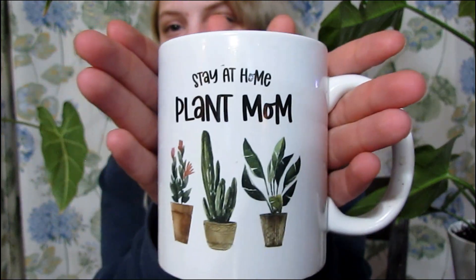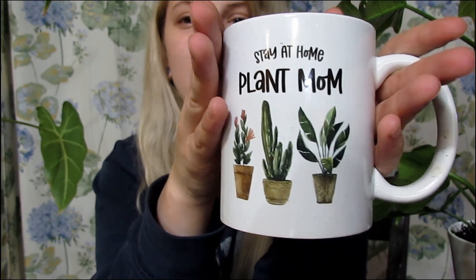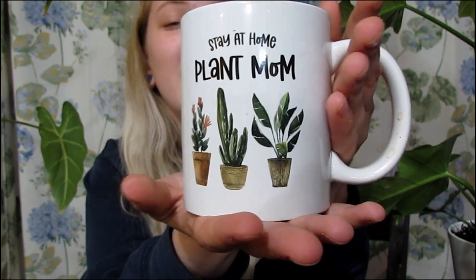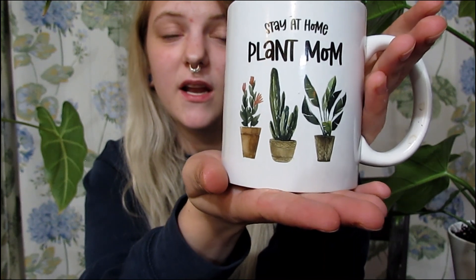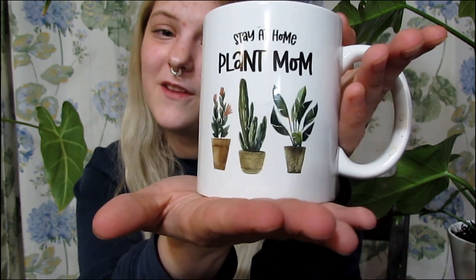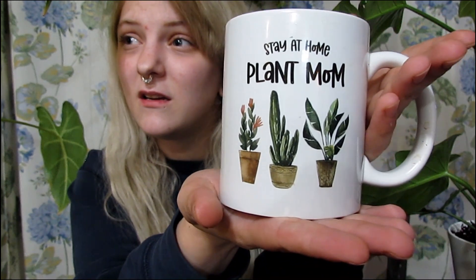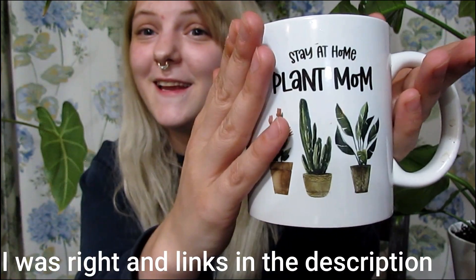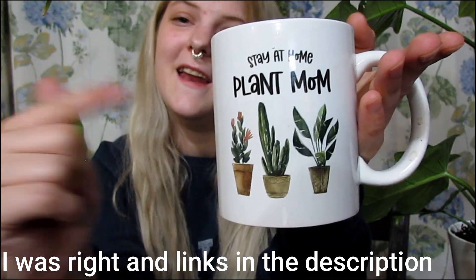I'm also going to link this mug that I got off of an Etsy shop — I'll leave that down in the links below because they offer free shipping, and I got it just two days after I ordered it at night. I highly recommend the seller, May's Coffee Mugs. And in here I have the Lemon Lavender Tea from Adagio — highly recommend that brand and that tea, you guys should go check it out.